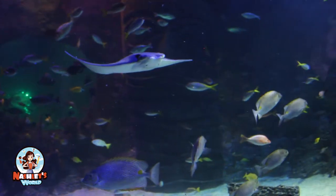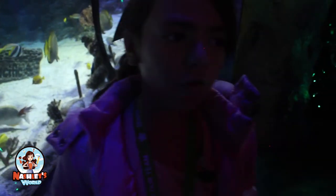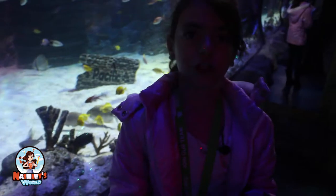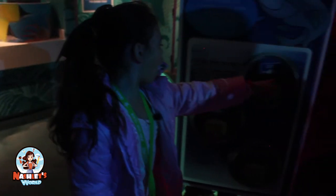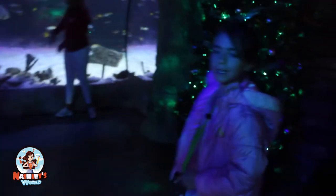Some seafood options are better for the environment than others. The fish that wouldn't hurt the environment are cod, tuna, and shrimp. I like shrimp — I eat them too. Okay, I guess we have to keep moving.